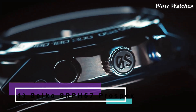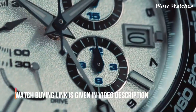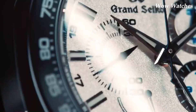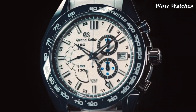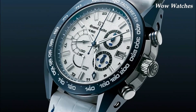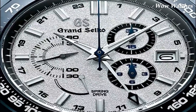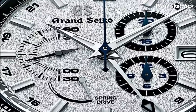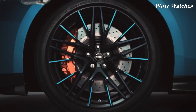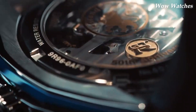Number 5: Grand Seiko SBGC 229. The Grand Seiko SBGC 229 is a luxury chronograph watch powered by a spring-drive movement. It has a titanium case and bracelet, making it lightweight and comfortable to wear. The chronograph function can measure elapsed time up to 12 hours, and the watch has a water resistance of 10 bar, equivalent to 100 meters. It also features a sapphire crystal, which is highly scratch-resistant and provides excellent clarity and visibility.